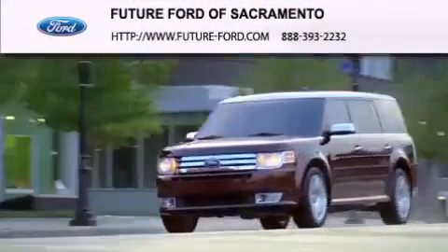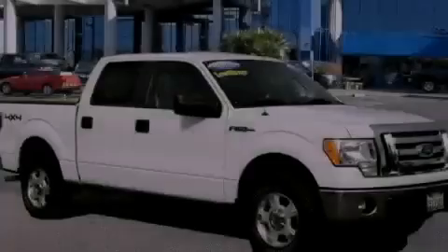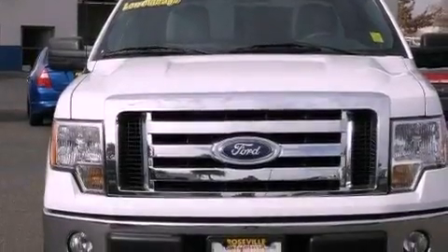Another fine vehicle offered by Future Ford of Sacramento. This is a certified pre-owned 2011 Ford F-150, made for the job site, the trail, and the town.